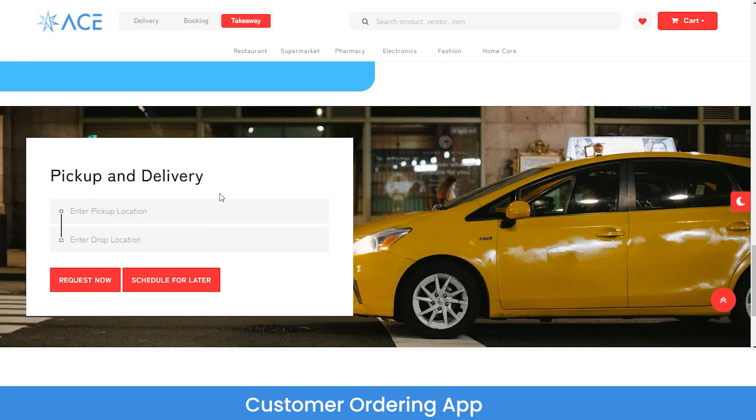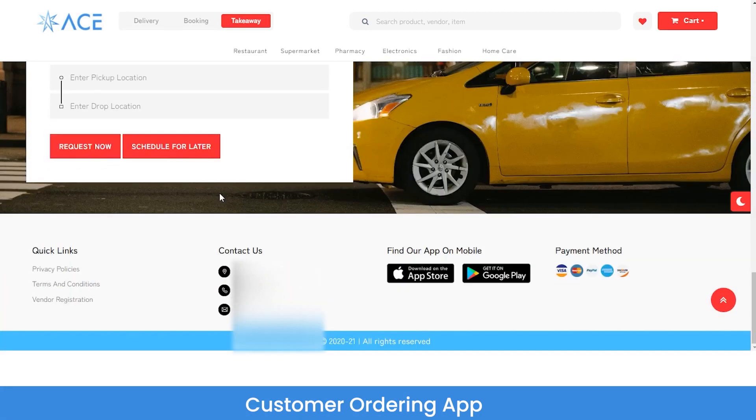From the pickup and delivery option you can either book a taxi or hire movers and packers. From the quick links you can view the privacy policy, terms and conditions, and if you want to register as a vendor or service provider — in other words, if you want to offer any services on this platform — you have to click on the vendor registration button.